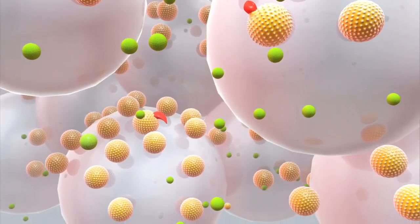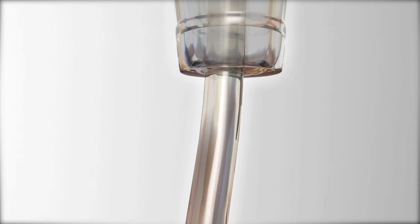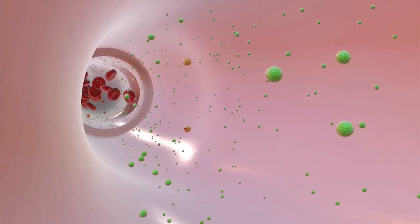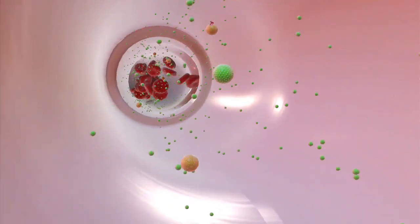Heparin, a blood thinner, keeps the blood from clotting as it flows through the system. The cleaned plasma is combined with the blood and returned to the body.